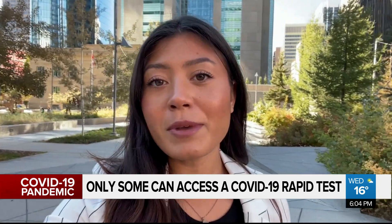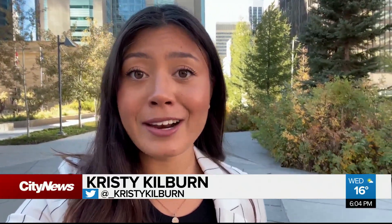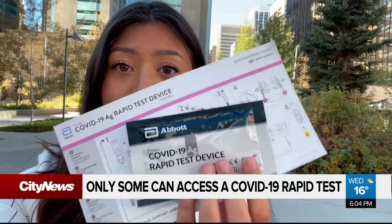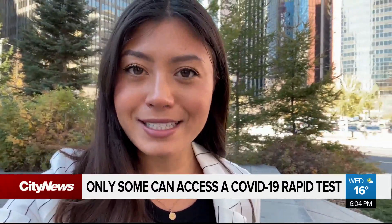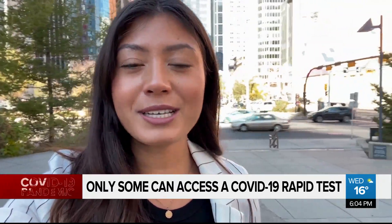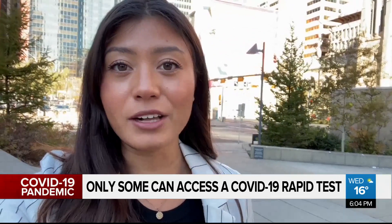The use of a rapid test is really part of a bundle in trying to prevent infections in the community. The government of Canada has spent billions on COVID-19 rapid tests, and like many provinces, here in Alberta, getting your hands on one of these things can be time-consuming, challenging, and expensive. It has people wondering if the distribution process is fair and what we can do with the millions sitting on Albertan shelves. The tests aren't that inexpensive.